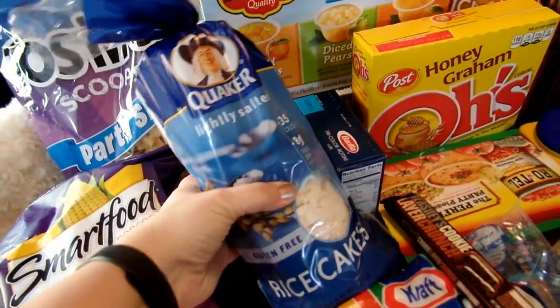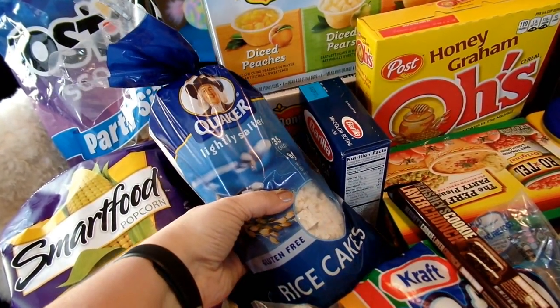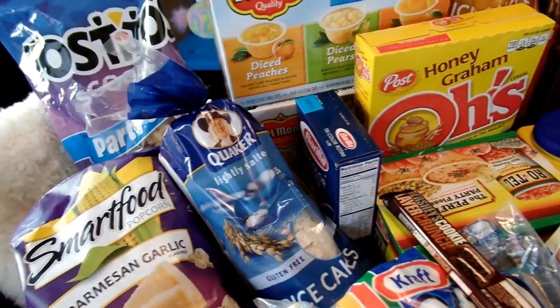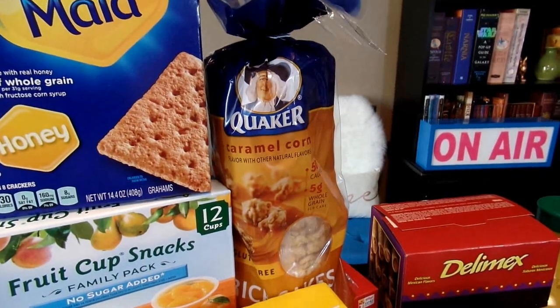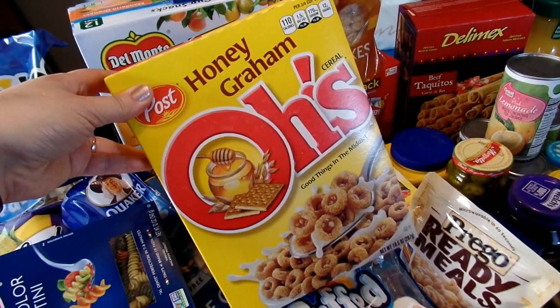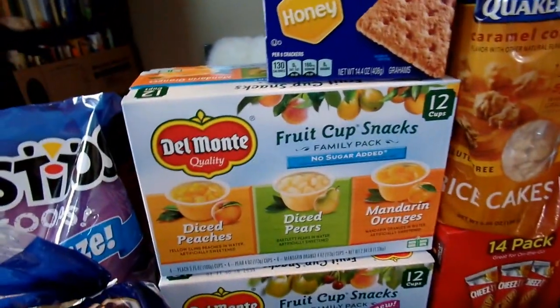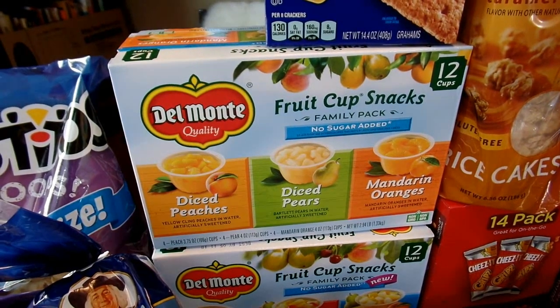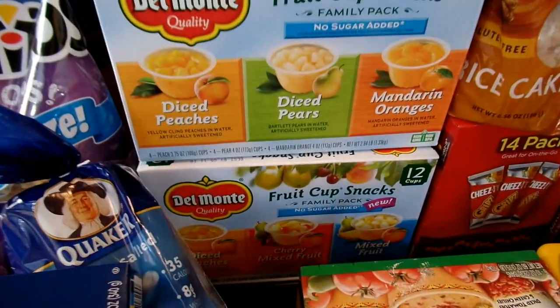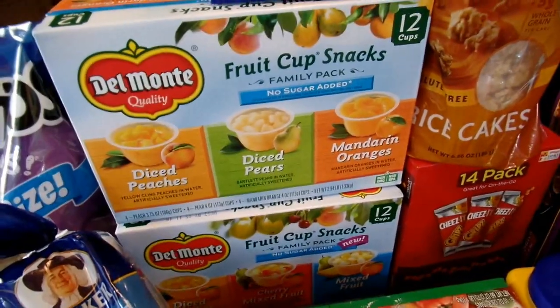We also got a couple packs of rice cakes. I got the lightly salted version — I like to spread these with cream cheese and top them with a little turkey slice or something for lunch. My husband picked out the caramel corn rice cakes; he likes these for snacking. We got a box of Honey Graham O's, one of our favorite cereals. And some fruit cups — this one has diced peaches, pears, and mandarin oranges, and the other has peaches, cherry mixed fruit, and mixed fruit.